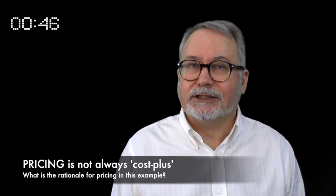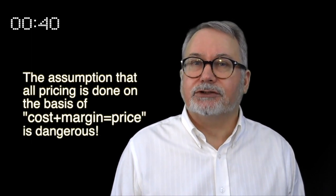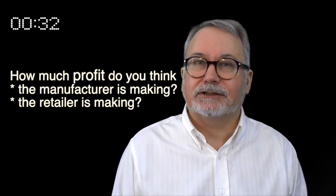How could a supplier price their Mattress and Bass at 7 or 8 times the cost of making it? Here it is worth noting: not all pricing is done on a cost-plus basis, and if you suspect that the profit margin of the supplier is in triple figures, negotiate.